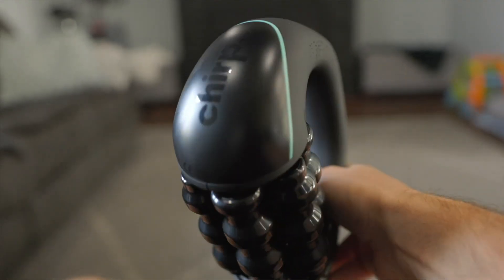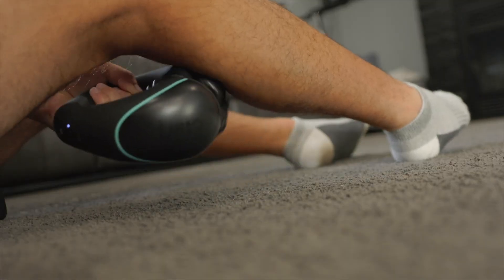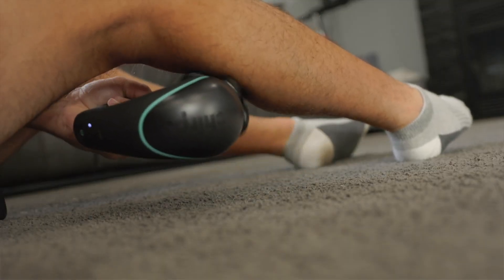Lightweight yet effective, the RPM Mini helps ease tension, boost mobility, and support daily recovery with minimal effort.